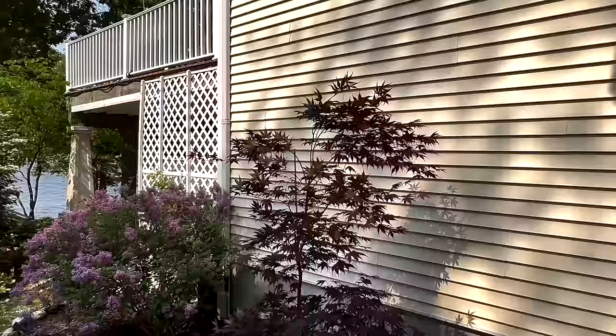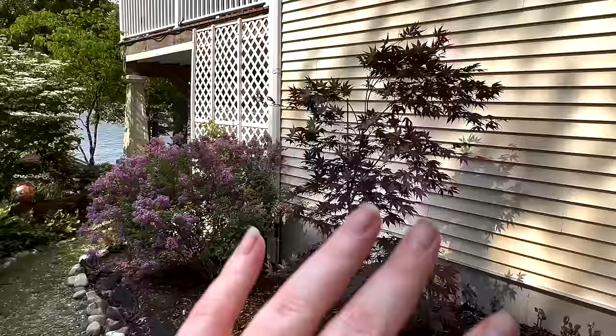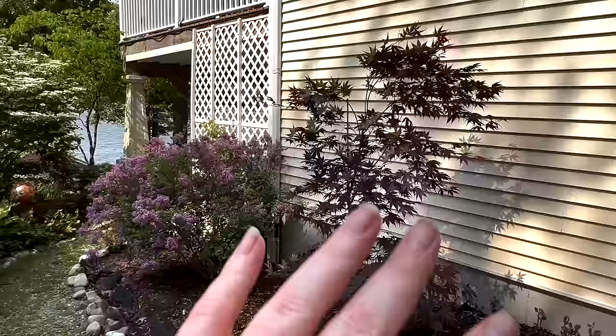This Bloodgood Japanese maple we planted last year came back so well from the winter — we were a little worried about its exposure, but this spot is a little more protected and it didn't skip a beat. So we're hoping in time it fills up this area.